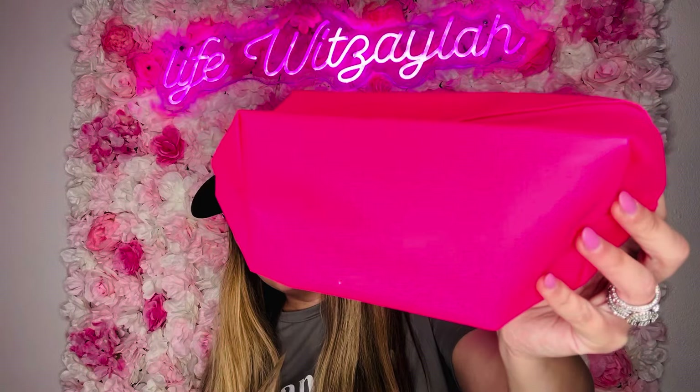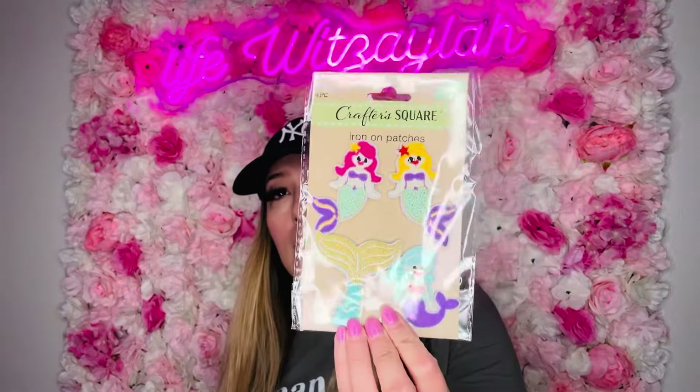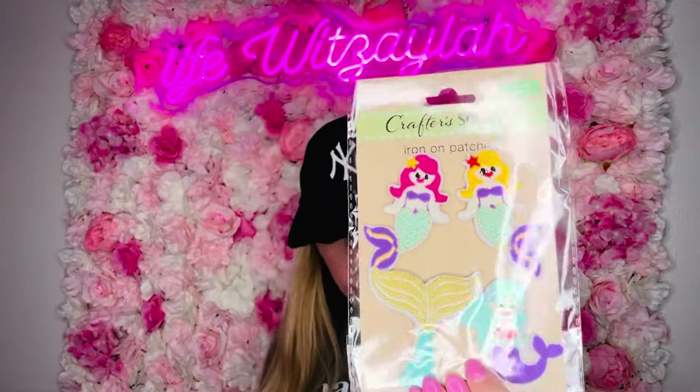This is where I want to put one of the patches for my daughters — keep little crayons, pencils, maybe throw it in my purse so if we need to keep them busy they have their little pouch. I got this one in a lighter pink. They also had a bluish and maybe a teal, but I just picked up what I wanted. Then this other little pouch is for my other daughter because she loves mermaids. I thought it would be a cute easy DIY.